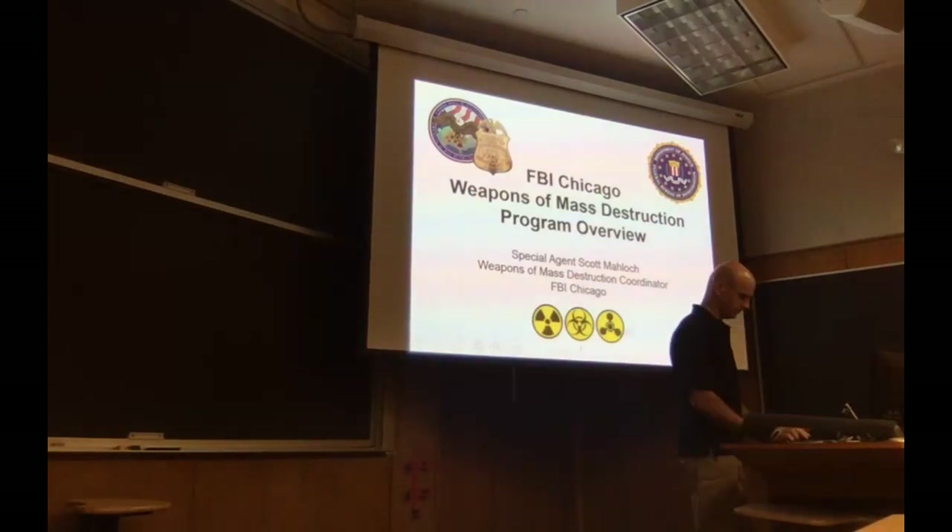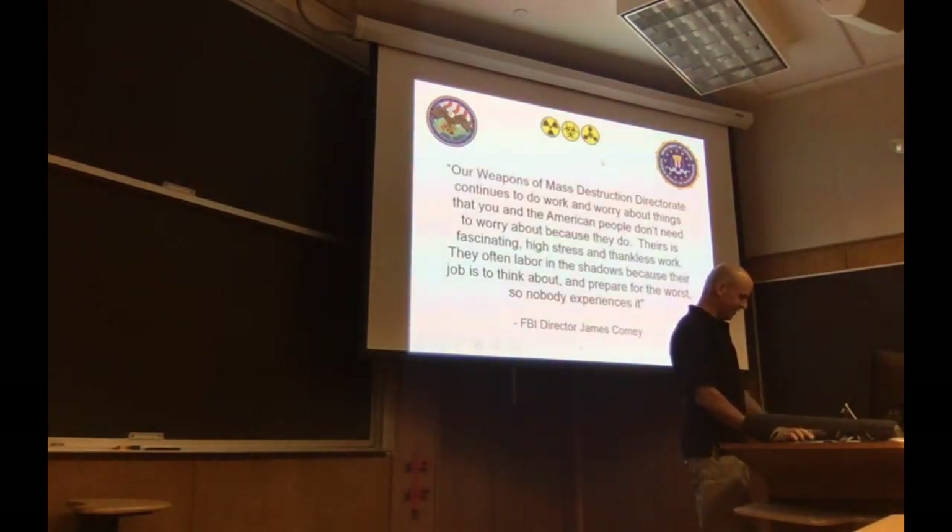Hi, my name's Scott. Trust me, I'm with the government. Just so I know my audience — by a show of hands, how many undergraduates do we have in this room? Graduate students? Doctoral types? The brain power in this room is ridiculous.